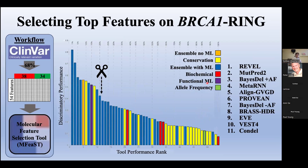To select the tools best at predicting pathogenicity on the ring domain, we first identified all known pathogenic and benign missense mutations within the domain documented on the ClinVar database. We split two-thirds of the dataset for training our algorithm, with the remainder held out to test performance on unseen variants. Training variants were scored on 54 existing in silico tools, and the Renwick Lab's molecular feature selection software identified tools with the greatest difference between how pathogenic and benign variants scored. We noted a sharp decrease after 11 tools, which we used as our cutoff.